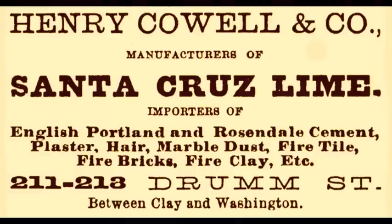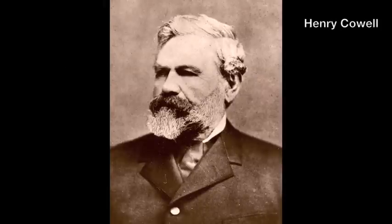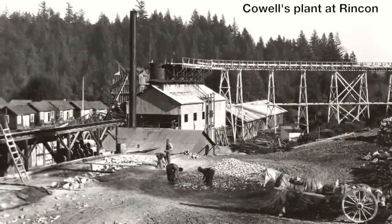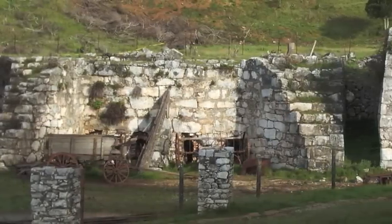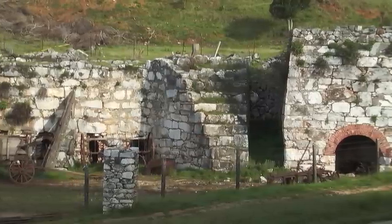Santa Cruz lime had a reputation for high quality and played an especially important role in the development of San Francisco in the decades after the gold rush. In 1865, Henry Cowell bought Jordan's share of the business and later Davis's as well. The Cowell Company made lime here into the 1920s and in Santa Cruz County until 1946. The historic district preserves the most complete 19th century lime manufacturing establishment in California.